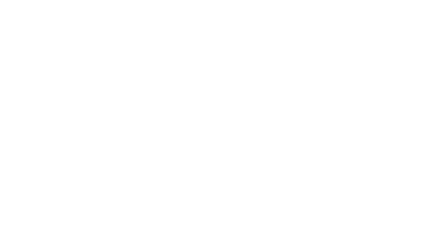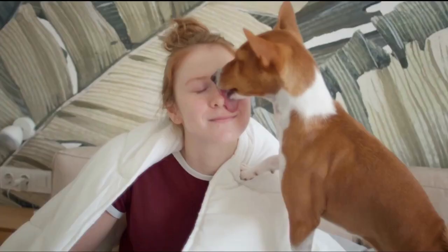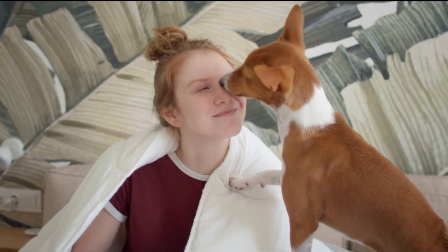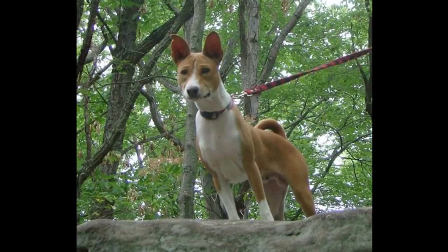Drawings of this breed have also been discovered inside Egyptian pyramids. In 1870, British researchers in Central Africa discovered the Basenji for the first time. They have been bred as domestic dogs since 1930. Original Basenjis are still used by pygmies in the Central African jungle to help drive animals into outstretched nets for capture.